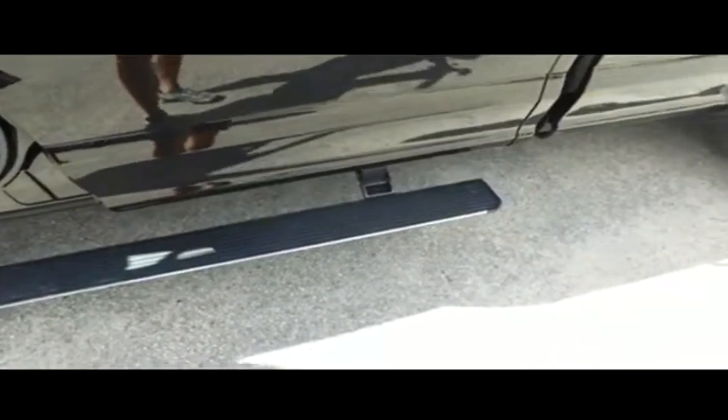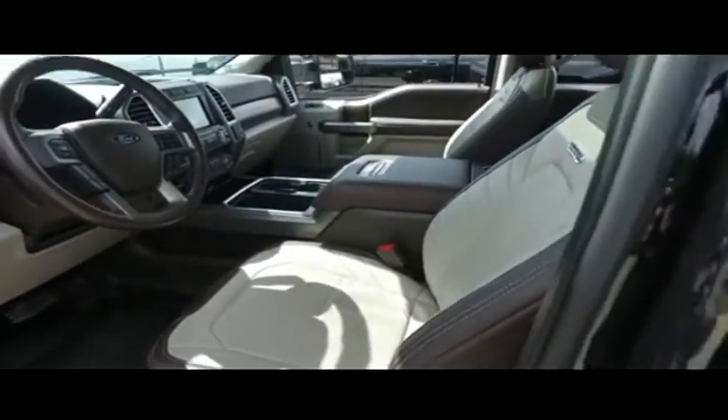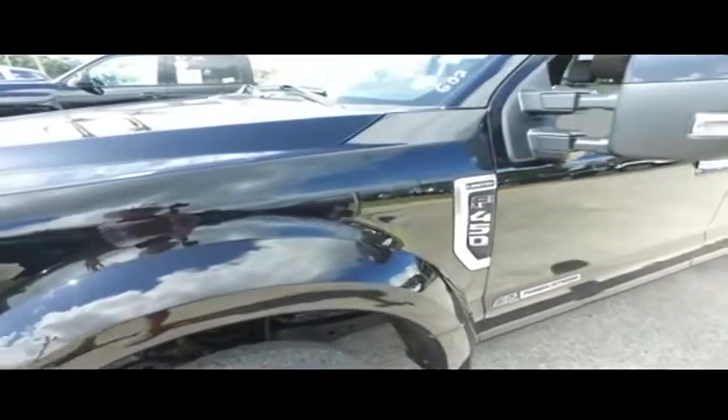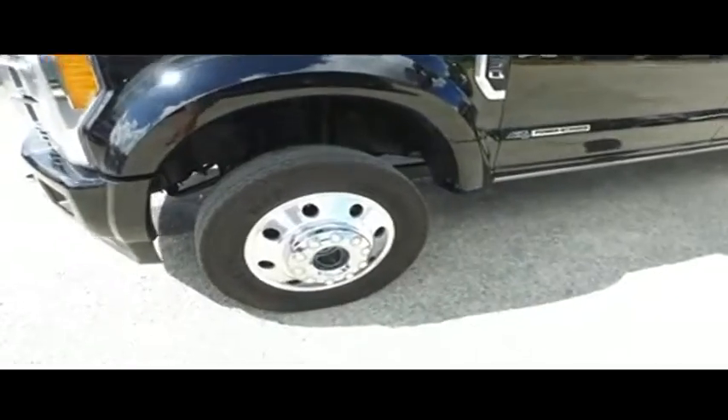Guys, you got camera options galore with your backup camera — cameras all over the place. $1,200 electric running boards. You got that power heated and cooled leather seating, two-tone leather seating, heated second row seating, power scooters, adjustable foot pedals. This F450 is like that Golden Corral baked potato bar — it is fully loaded with all the fix-ins.